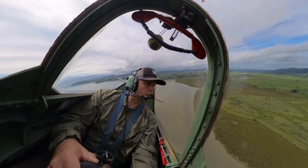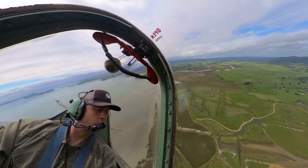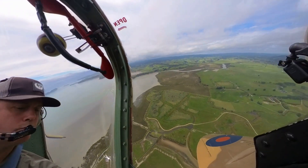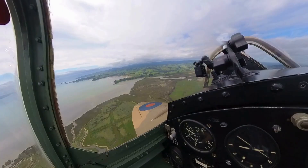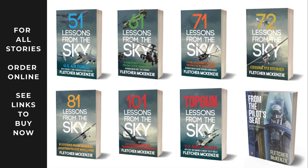Welcome to From the Pilot's Seat. Join me as we explore real aviation stories, lessons learned, and incredible flying machines. If you love flying or want to learn, hit subscribe and come along for the ride. For deeper insights, check out my books Lessons from the Sky and From the Pilot's Seat. They could make all the difference on your next flight.